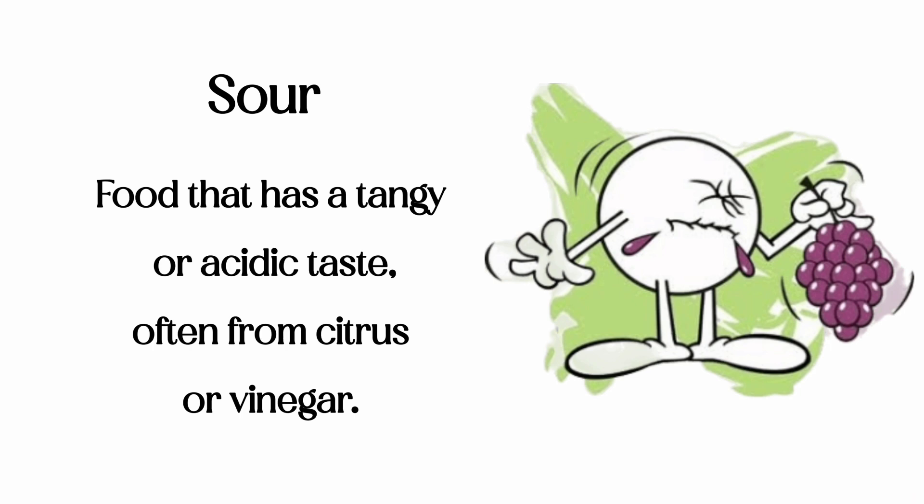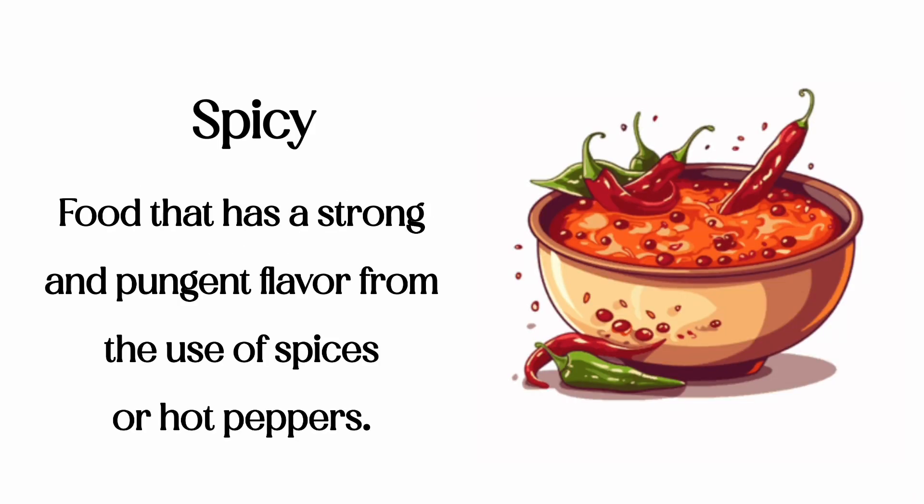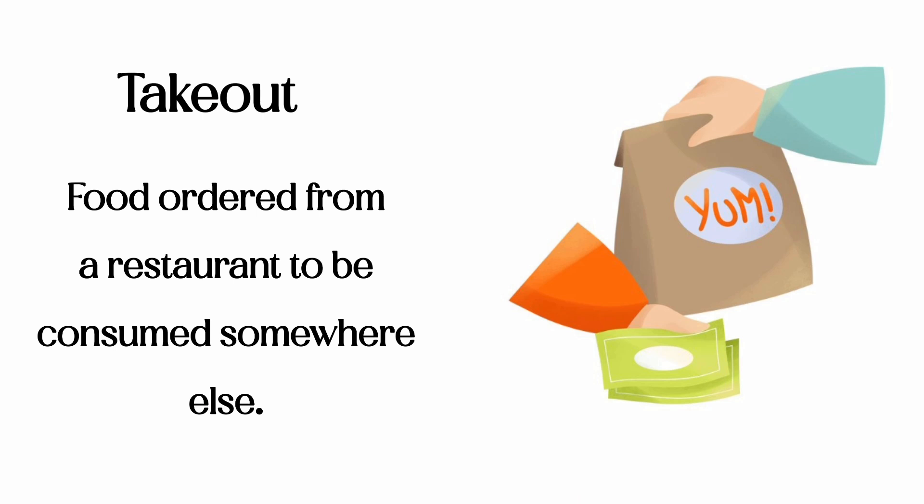Sour: food that has a tangy or acidic taste, often from citrus or vinegar. Spicy: food that has a strong and pungent flavor from the use of spices or hot peppers. Takeout: food ordered from a restaurant to be consumed somewhere else.